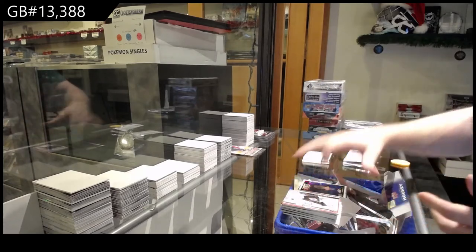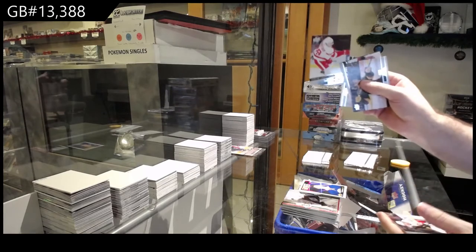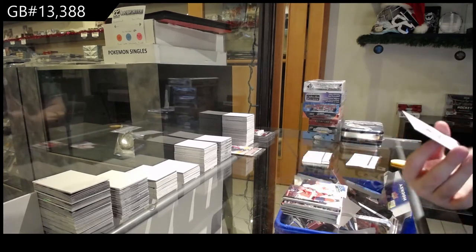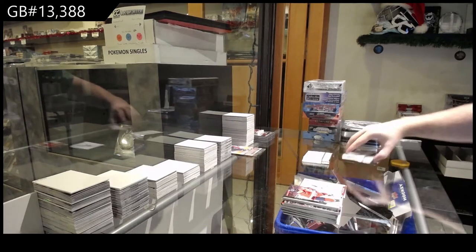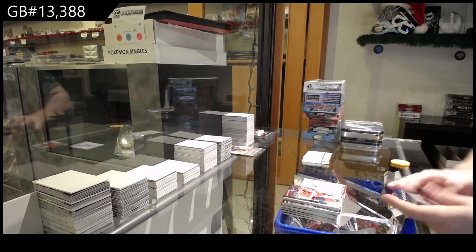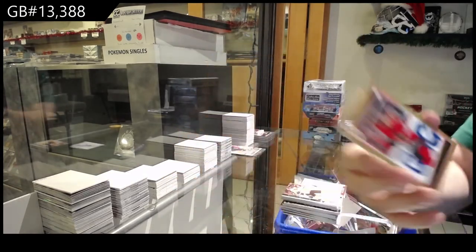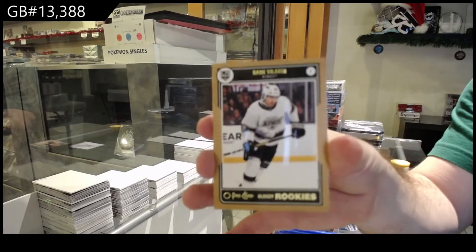Portraits of Brock Nelson for the Islanders. Lindstrom Young Guns for the Red Wings. Young Guns Canvas for the Oilers of Broberg. And la base — we've got the glossy gold of Bo for the Hawks, Morgan Rielly for the Canes regular, and a Velarde for the LA Kings Gold.